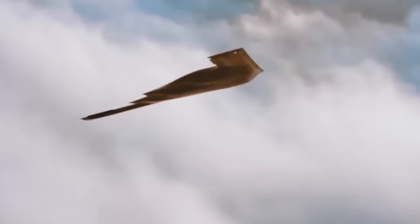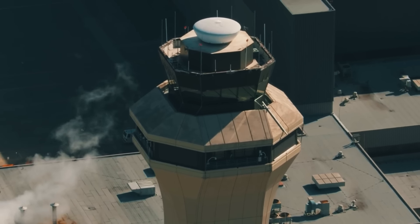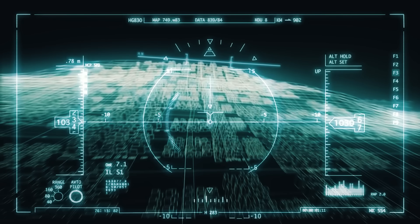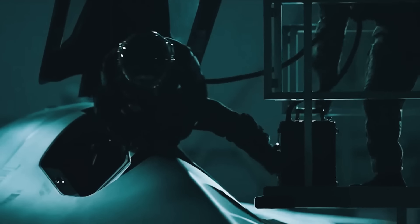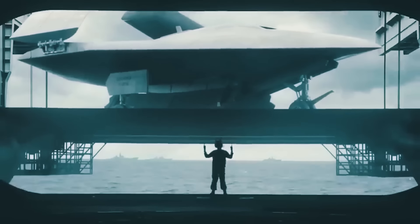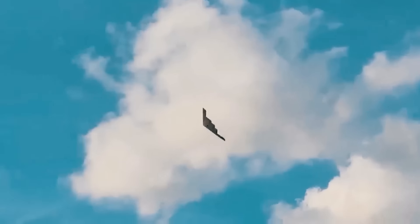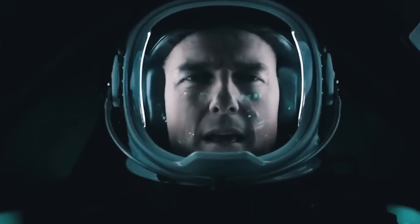While these aircraft have placed the U.S. at the top among its peers, near-peer rivals have continued to inch closer to stealing that position. This is why the U.S. continues to develop even more advanced and more powerful aircraft concepts that will be released soon. Here are the most promising of these concepts.